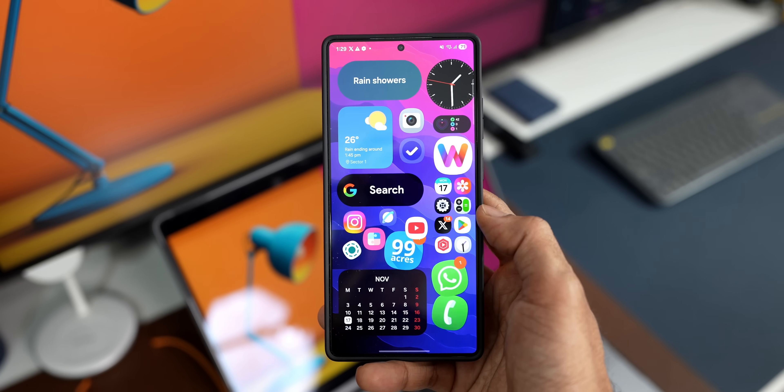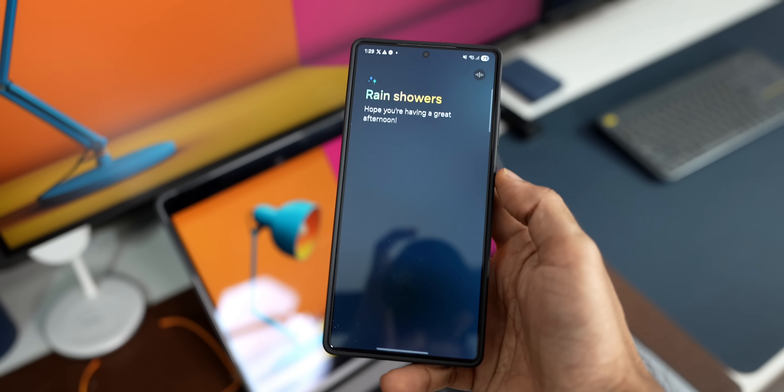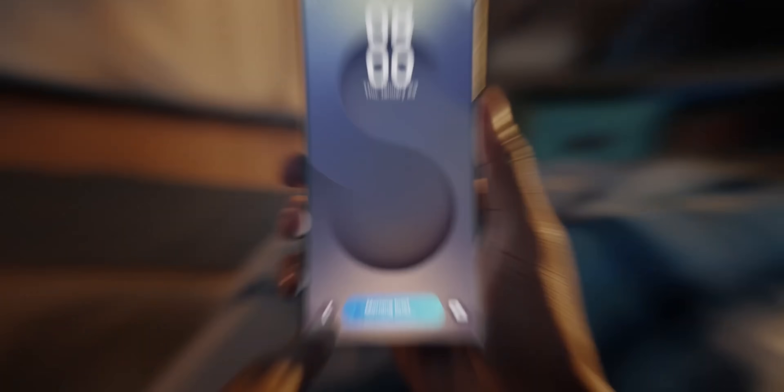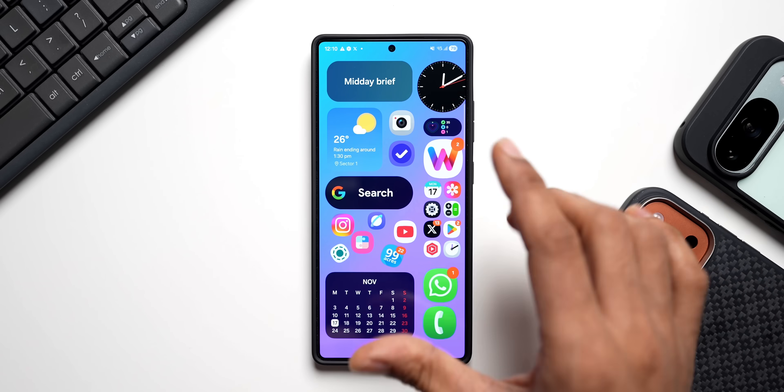What's up guys, welcome to Apex, thanks for tuning in. Here's a very exciting update for Samsung Galaxy phone users — Samsung has started rolling out a brand new feature for Now Brief.